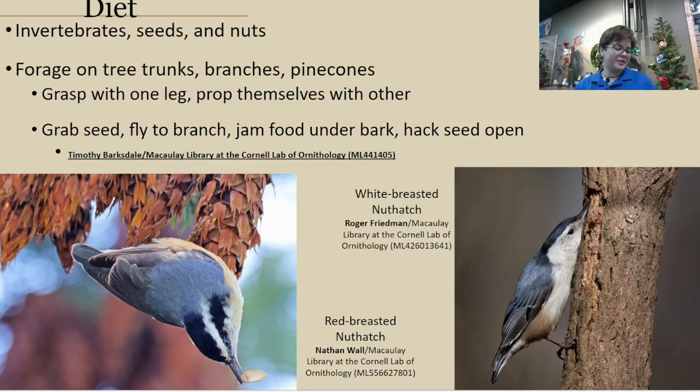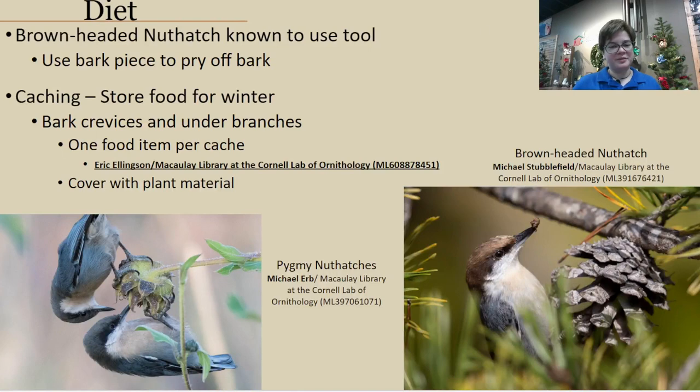Another behavior they do: when they grab a seed, they'll fly to a branch, jam it under a piece of bark, and then hack the seed open — that's the 'hatch' part of their name. The bark provides more support for them. Something really interesting is that brown-headed nuthatches can actually use a tool — being a tiny bird, they need a tiny tool. These birds will use a piece of bark to pry off other sections of bark, and this has been recorded quite a few times.